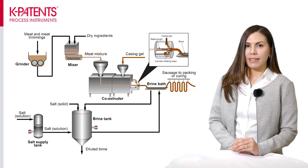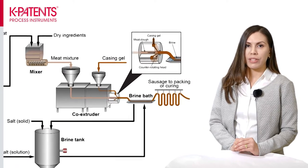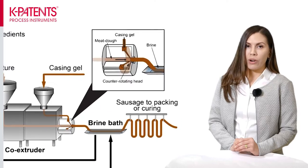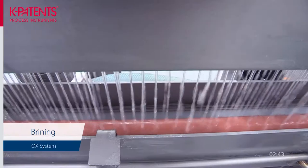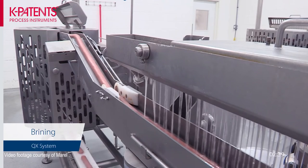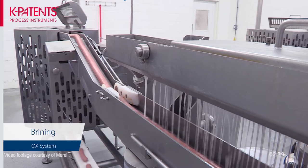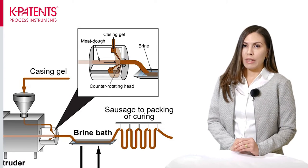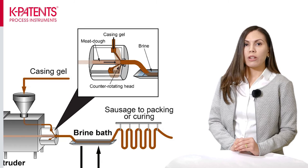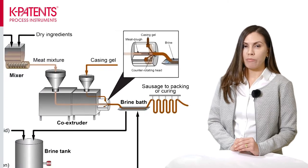Now to the actual application. This casing gel contains a high amount of water and it needs to be hardened and coagulated by dehydration in a brine bath. This operation is called brining. The brine is a salt solution and common salts used in this application are sodium chloride, potassium phosphate and calcium chloride. The salt content in the brine is very important and needs to be closely monitored, as the color, texture and overall quality of the sausage product are affected by it.